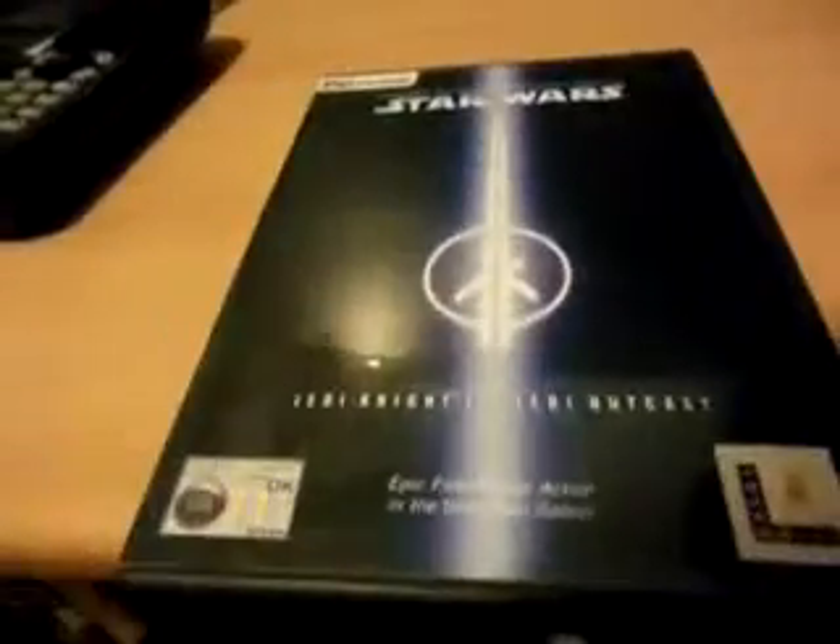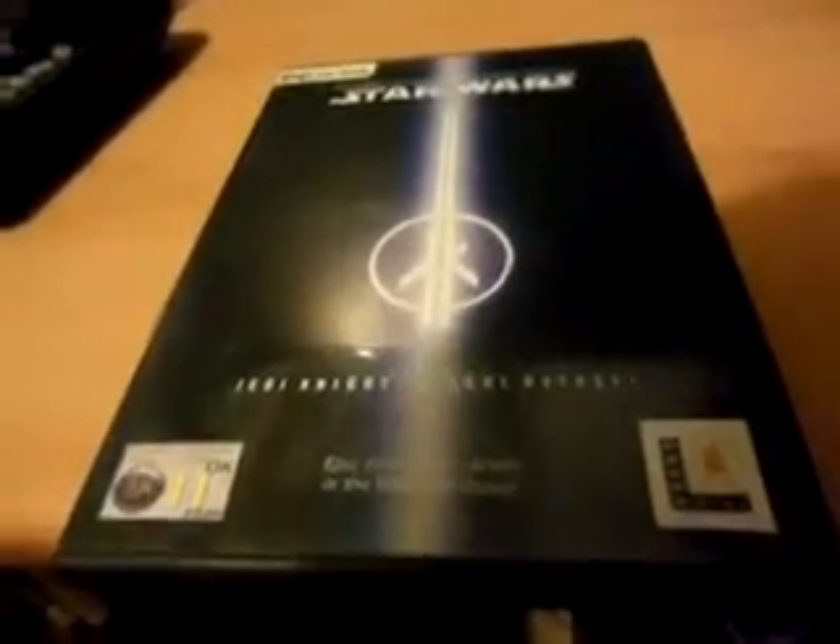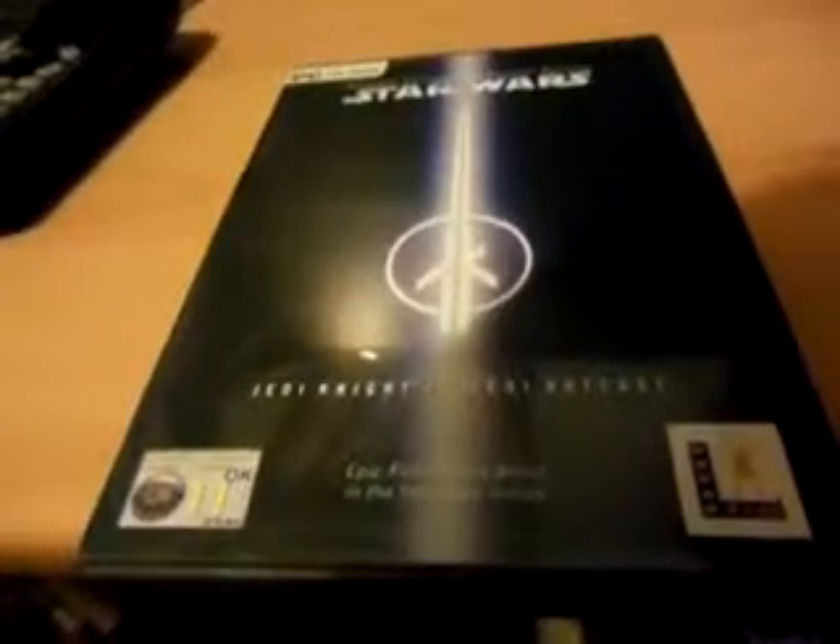If you like the Star Wars genre, it does fill in a lot of gaps for you and it's a brilliant, brilliant game. Very addictive — fighting with a lightsaber is very useful.